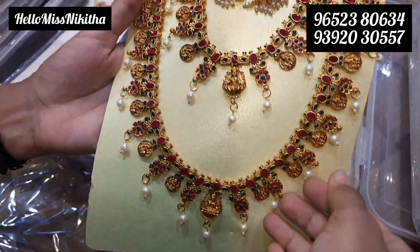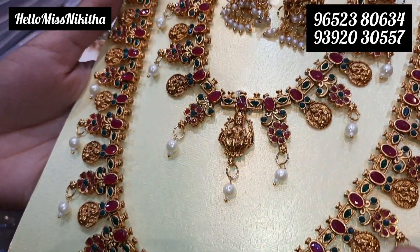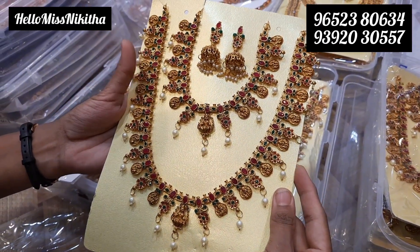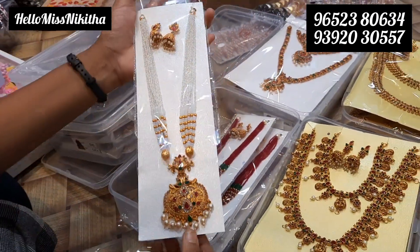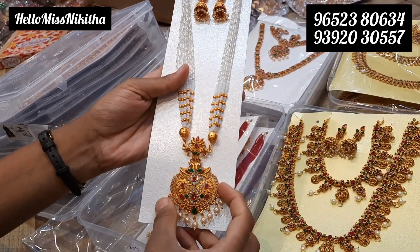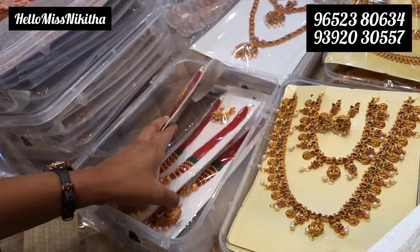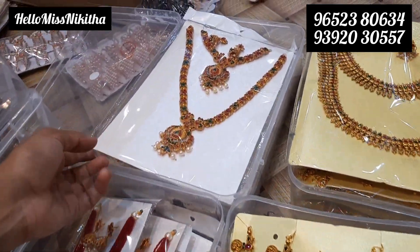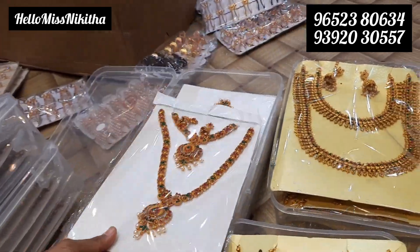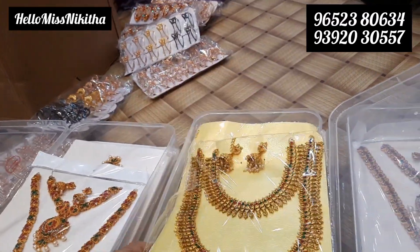We also have jewelry items. Here we have a complete combo set — short neck piece and long harem. We have complete Ram Parivar and Lakshmi Parivar type designs in matte and antique finish. These are only for 350 rupees. Here we have Pusala harem and Rani harem in white color. We have pendant and boot for 230 rupees with color options. Combo set available with short and long boot, complete matte and antique finish model. Retail only for 365 rupees.